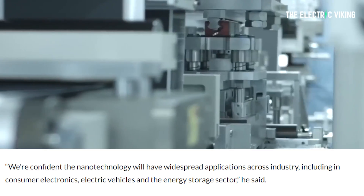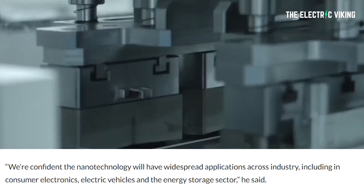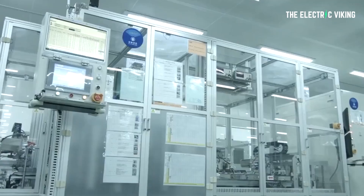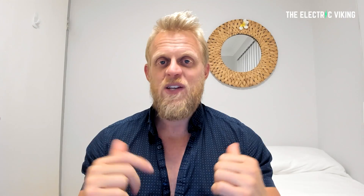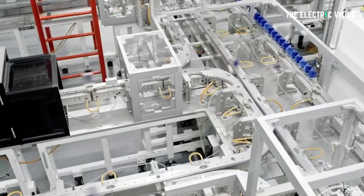Wang said: 'We're confident the nanotechnology will have widespread applications across industry, including in consumer electronics, electric vehicles, and the energy storage sector.' This is the kind of technology that could drastically change the industry — it's cheap, it's easy to do, and it's only one atom thick. Personally, I do think this is legit. To me this sounds like an incredible solution to a challenge that's plagued battery makers for decades. Let me know in the comment section below what you think.